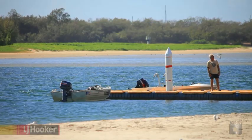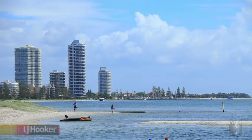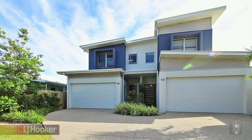Venture just a fraction further to the great variety of restaurants and bars capturing the lifestyle that is the Broadwater.